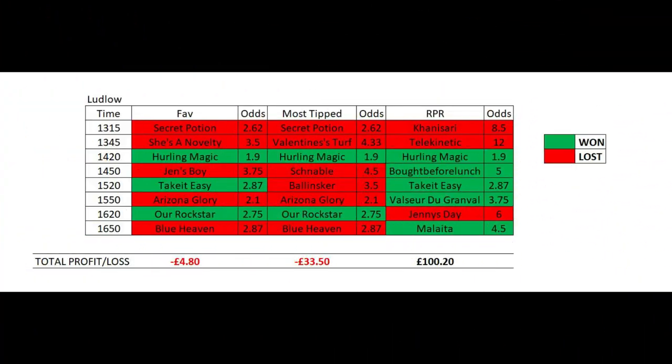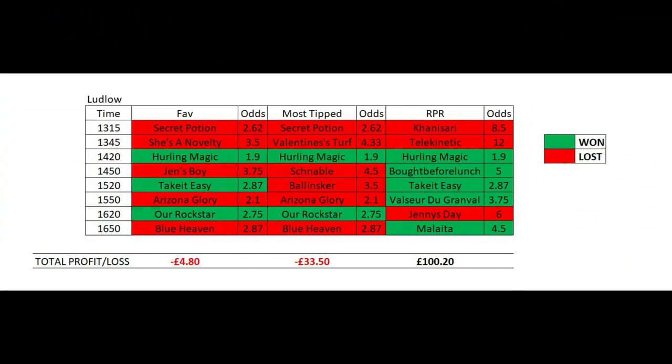Moving over to Ludlow — picking only the favourites would have given you three out of eight winning horses and a loss of £4.80. Picking the most tipped horse would have given you two out of eight winners and a loss of £33.50. The Racing Post Rating horse for Ludlow would have seen a massive five out of eight winners with a total profit of £100.20.